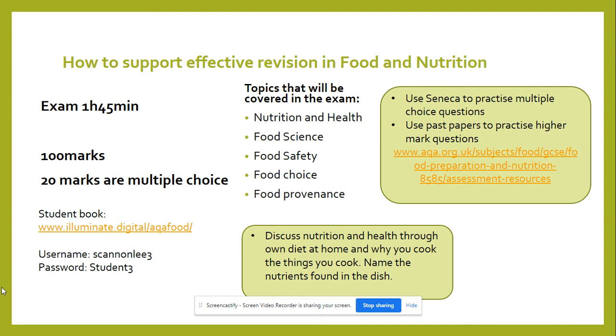For the higher mark questions, which involve applying, defining, or analyzing, students should try to find past papers on the AQA food-specific website, or use the past papers shared with students in class. Students must apply nutritional knowledge to a food label, explain whether the food is healthy or not healthy, and give reasons for their choices.